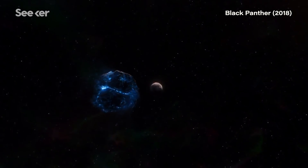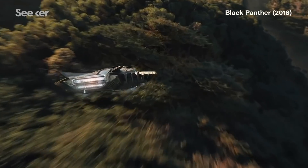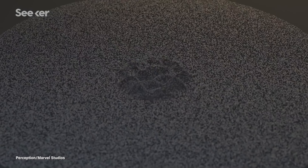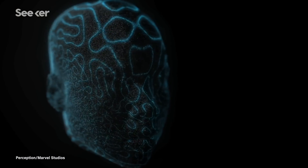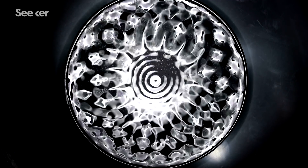In Marvel's Black Panther, the fictional metal vibranium is a wonder material of epic proportions. It can store and release large amounts of kinetic energy and cloaks the country from outsiders. While vibranium doesn't actually exist, the inspiration for its sand-like, sound-absorbing qualities came straight from real scientific labs that are exploring acoustic levitation, ferrofluids, and cymatics.